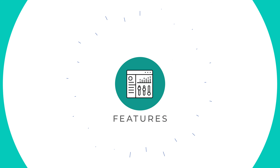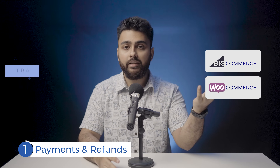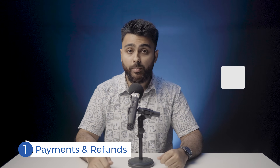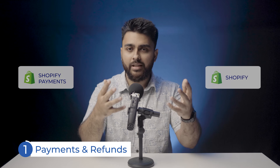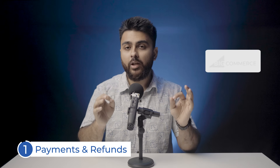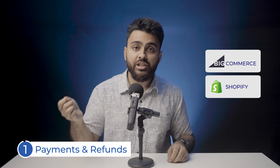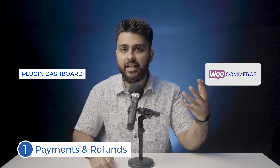Let's talk about features and functionalities. BigCommerce and WooCommerce don't have built-in payment gateways — you'll have to use a plugin that takes a transaction fee. Shopify, on the other hand, has a built-in payment gateway called Shopify Payments with no transaction fees, but it does have the typical card processing fee, which varies depending on the Shopify plan you choose. In terms of refunds, BigCommerce and Shopify let you initiate them within the dashboard, but with WooCommerce you'll have to use the payment plugin's dashboard.